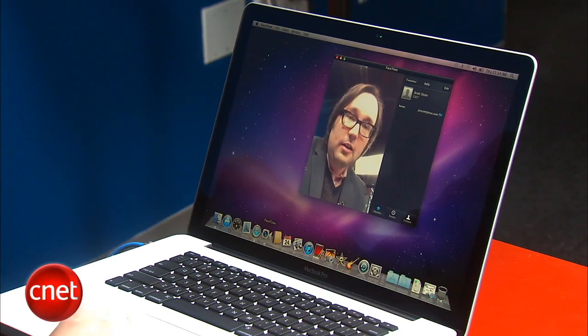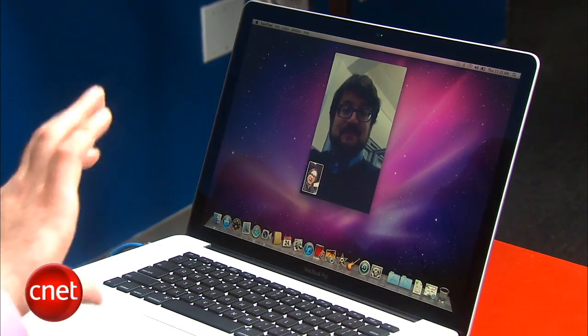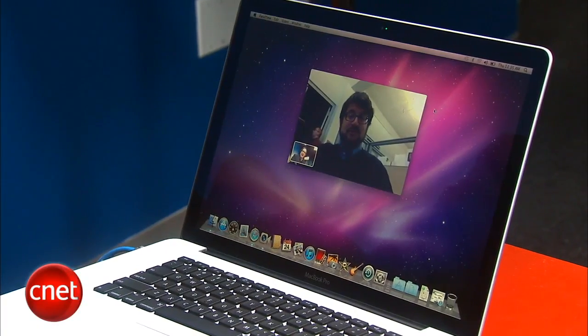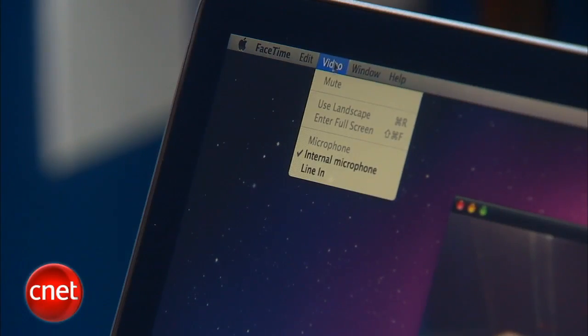So let's call our buddy Scott right now. Why hello Scott, how you doing? I'm calling Scott who's on another MacBook Pro right now. Let's switch to the horizontal view, kind of like flipping our iPhones on their sides. Oh look at that. Now I'm going full screen over here, and for a full screen video chat it's actually pretty impressive.